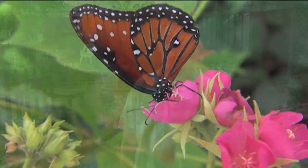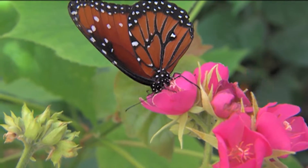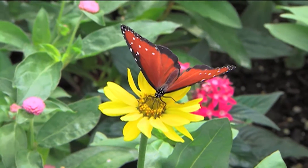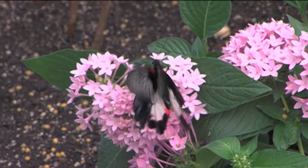Welcome. Here we are at the Wings of Fancy Butterfly exhibit at Brookside Gardens Conservatory. Inside this greenhouse we have butterflies from all over the world, flying around freely among plants that provide them with nectar.